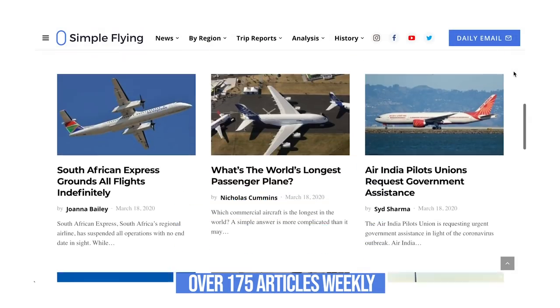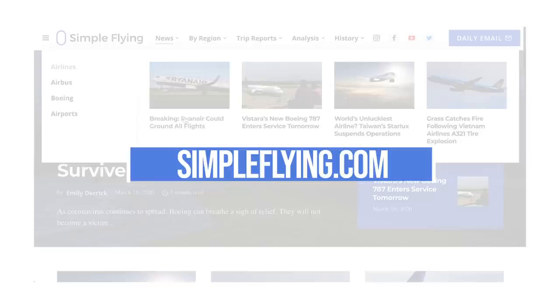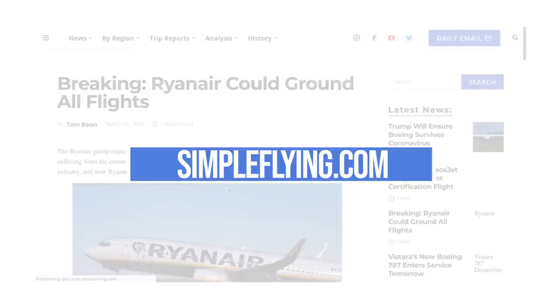Did you know that we publish over 175 stories every single week on simpleflying.com? Be sure to check the link in the description for more great stories just like this. Thanks for watching and be sure to like and subscribe before you go.